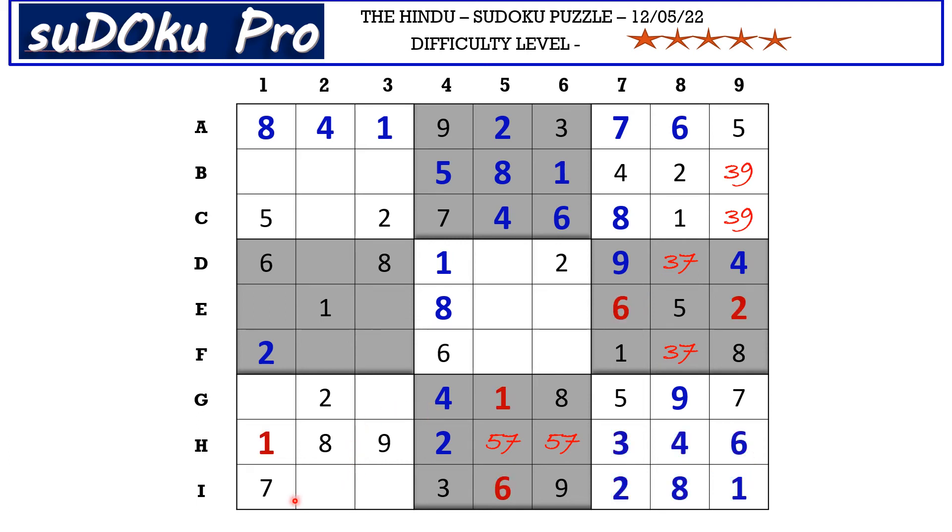In I row the missing numbers are four and five. There is a four blocking from here, so I2 takes five and I3 takes four. In G row the missing numbers are three and six. There is a six blocking from here, so G1 takes three and G3 takes six.